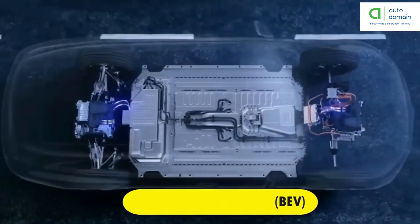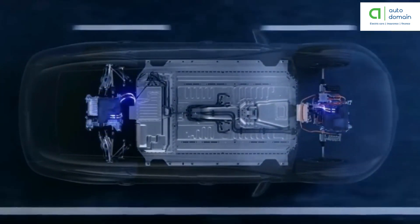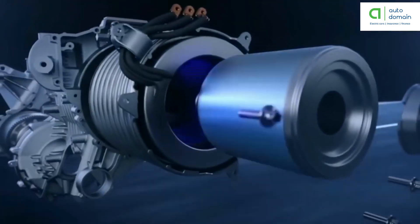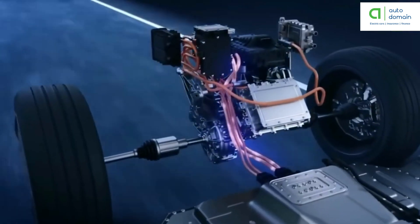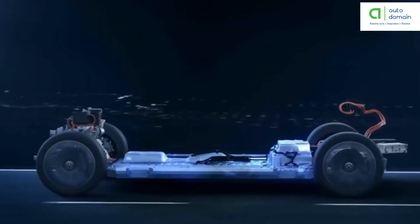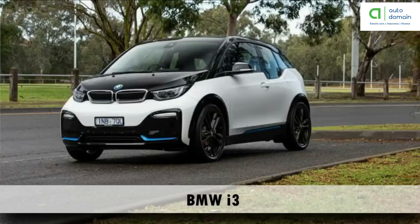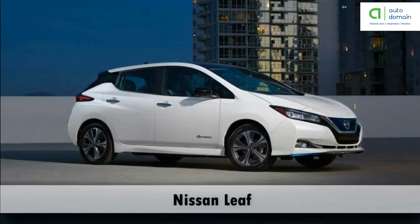Battery electric vehicle is also called an all-electric vehicle, which runs entirely on battery and electric drivetrain. Electricity is stored in a large battery pack that is charged by plugging into the electricity grid. The battery pack in turn provides power to one or more electric motors to run the electric car. Examples of battery electric vehicles are Volkswagen e-Golf, Tesla Model 3, BMW i3, Chevy Bolt, Nissan Leaf, and more.